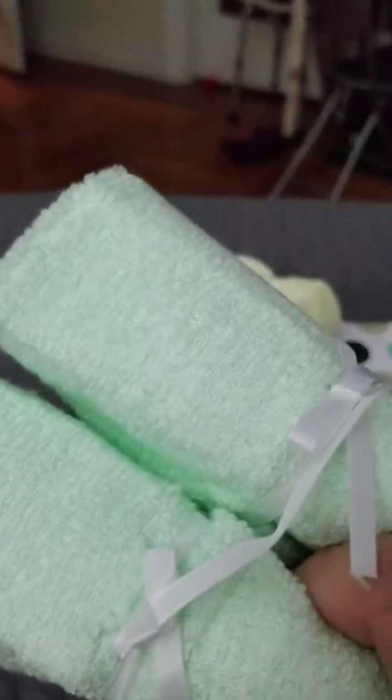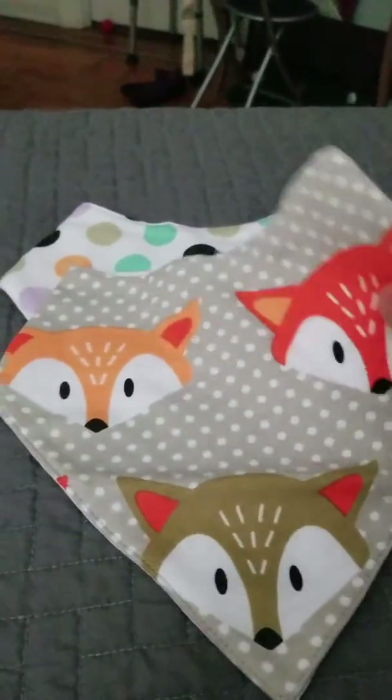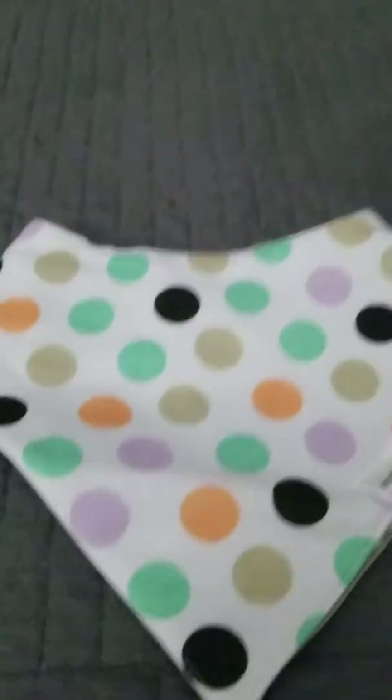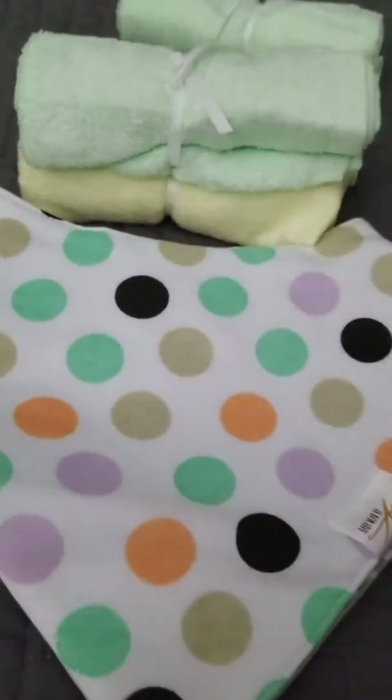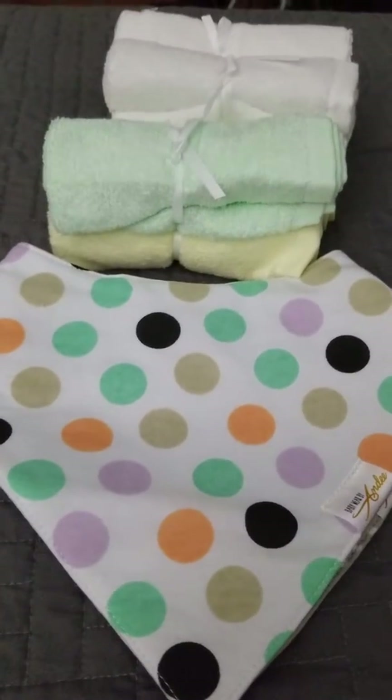You get two white, two green, two yellow, and the two bibs. One has little foxes on it and one has polka dots on it. As you can see they can be used for either boys or girls because there are no colors that would specify any gender.